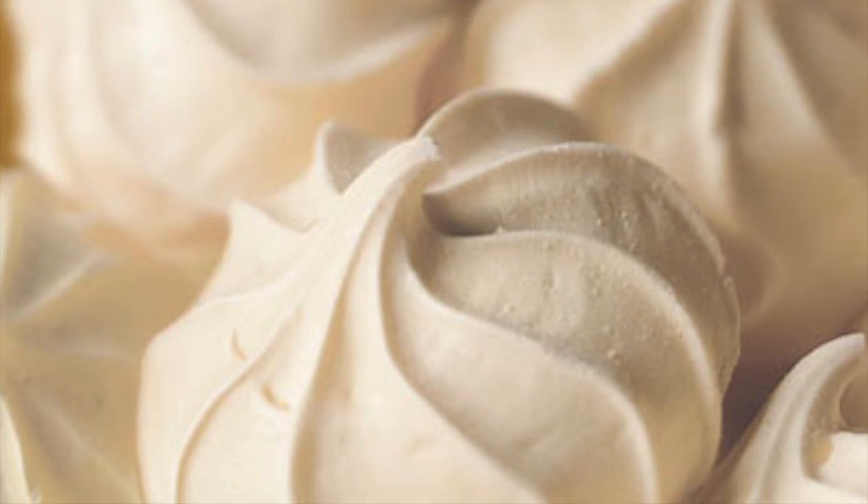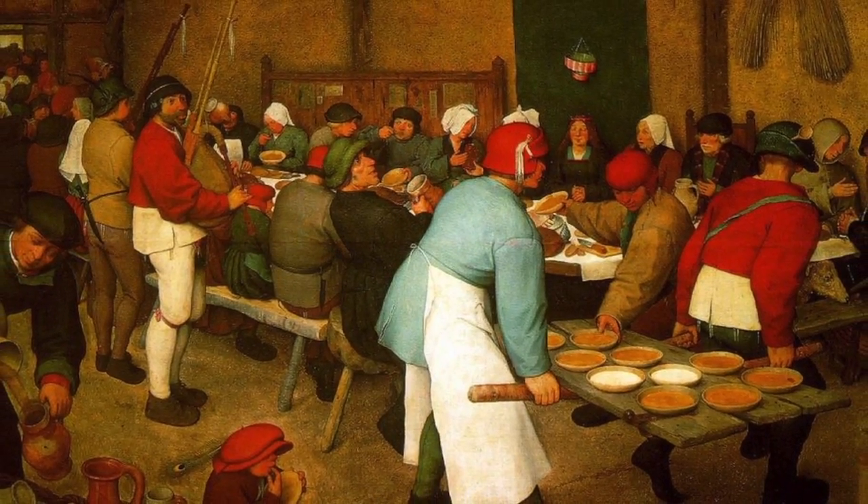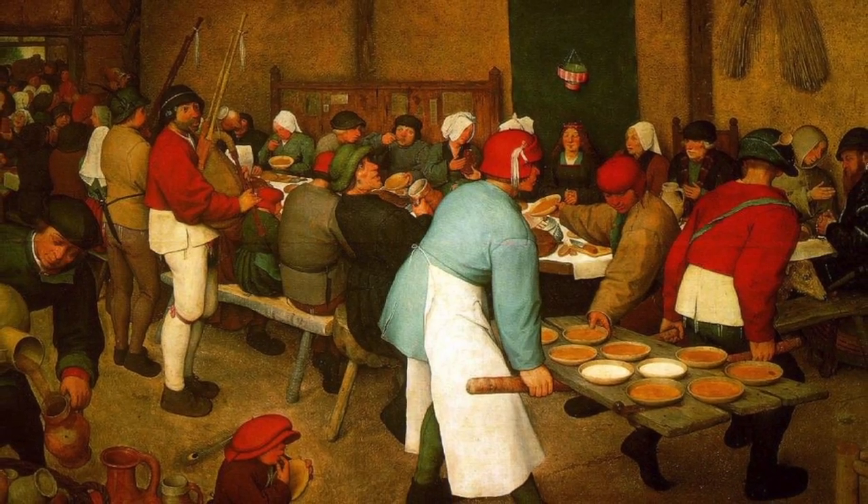Meringues are light, airy, and contain lots of sugar. Meringues were created in a Swiss village of Meringen, and were improved by an Italian chef in the 18th century.